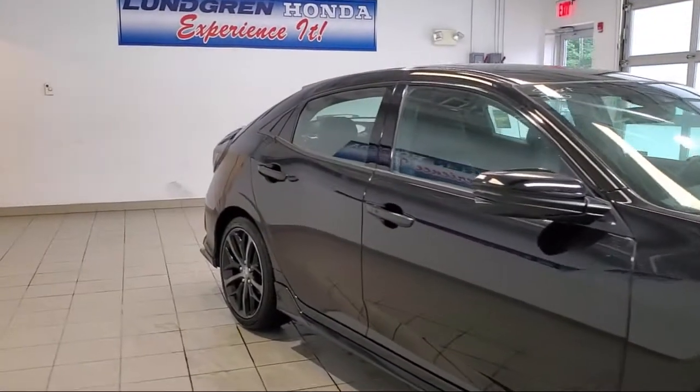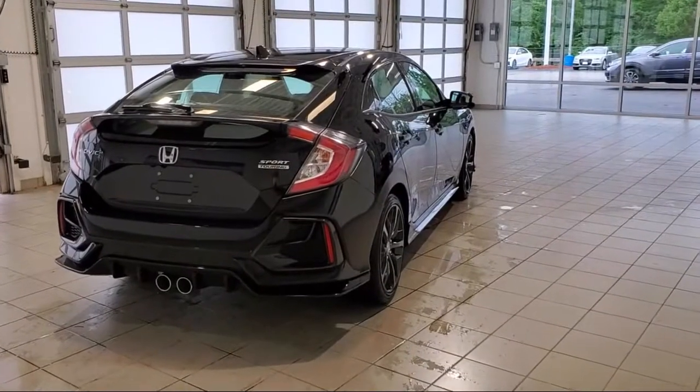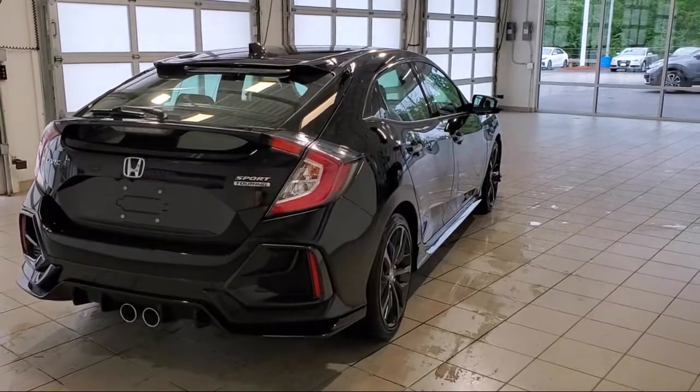Alloy Wheels, Keyless Entry, Dual Front Side Impact Airbags, Split Fold Down Rear Seat, and Rear View Camera.